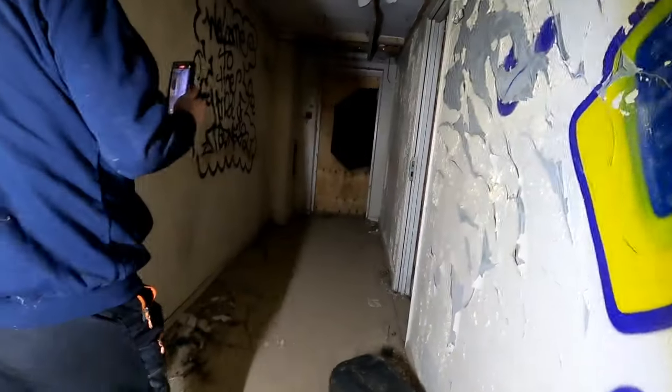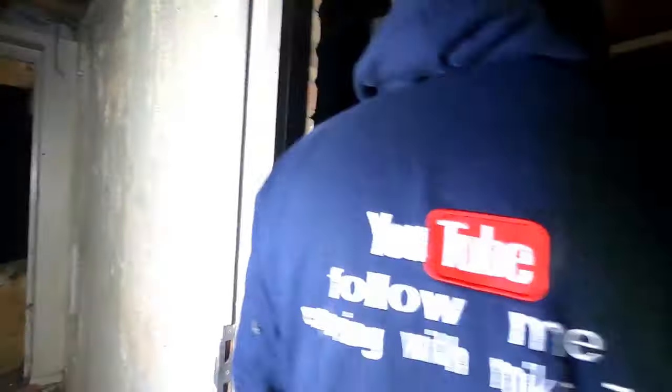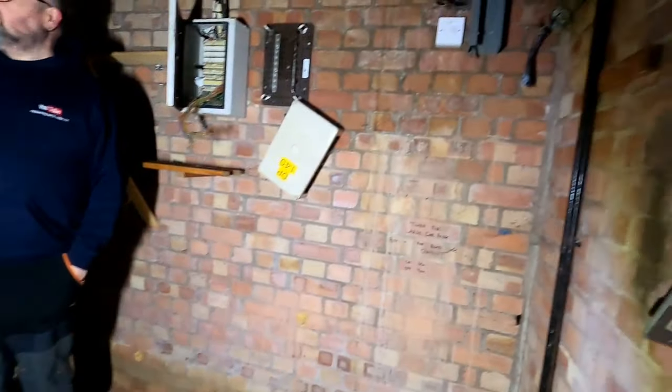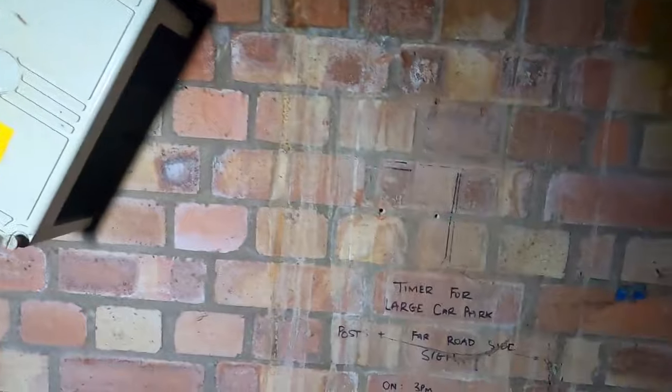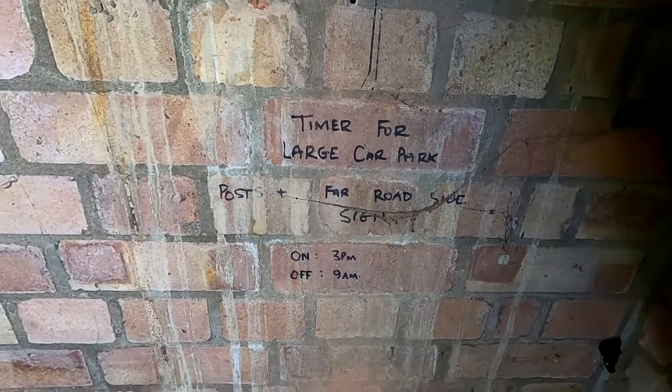What do you call it - scout masters? Oh yeah, yeah. It actually stinks worse in here doesn't it? Yeah, it's all been stripped out. Timer for car park, large car park for roadside.